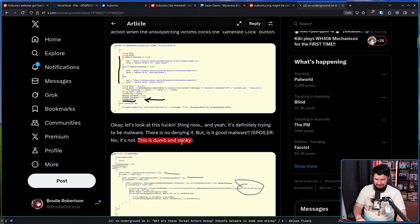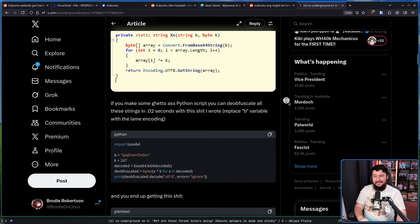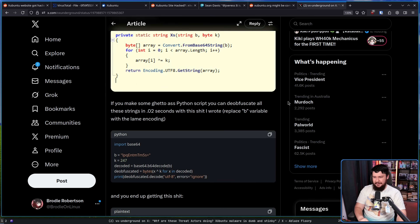Dumb and stinky is a great descriptor. It's using some base64 encoding and the function XS clearly decodes it. However, base64 encoding doesn't have a key — as you can see, they named the variable. When you look at the XS function, it's literally just base64 encoding plus XOR with a key of 247. If you make some quick Python script, you can de-obfuscate all of these strings in 0.2 seconds. So yes, they technically obfuscated it, but in such a lazy way that anybody with any level of programming experience can just clean it up basically instantly.